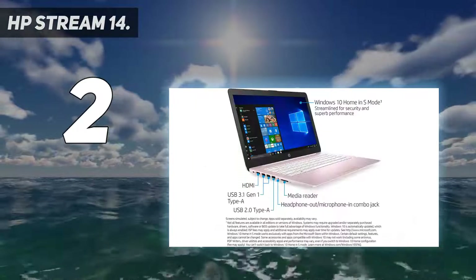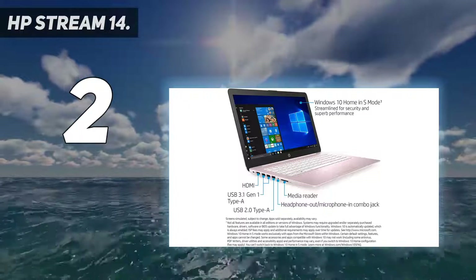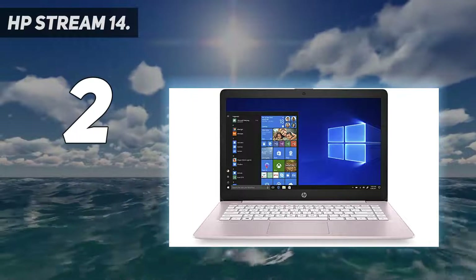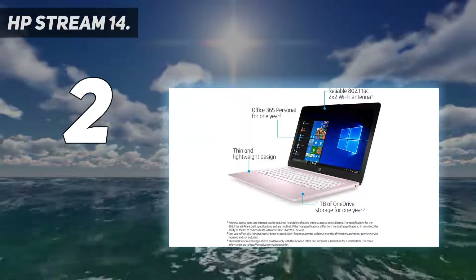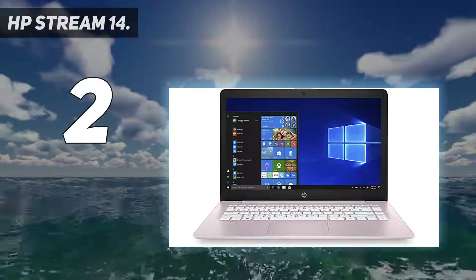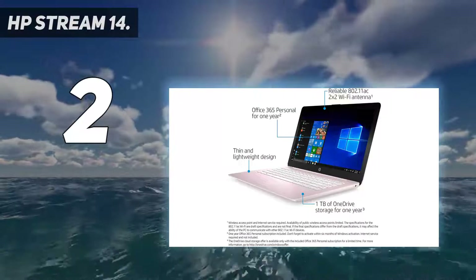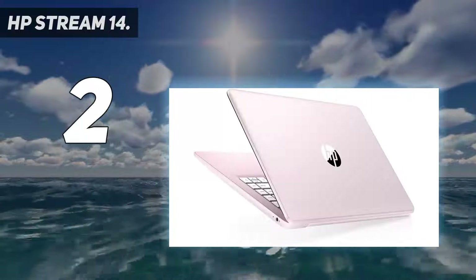The 4GB of RAM is an adequate pairing for this low-end processor, but still lacking for multitasking. The screen resolution is low, but you will not notice it much on such a small form factor laptop screen. One of the biggest draws to this laptop for college students is the inclusion of Microsoft Office 365, which allows you to use Word, Excel, and more, plus a full 1TB of OneDrive cloud storage.